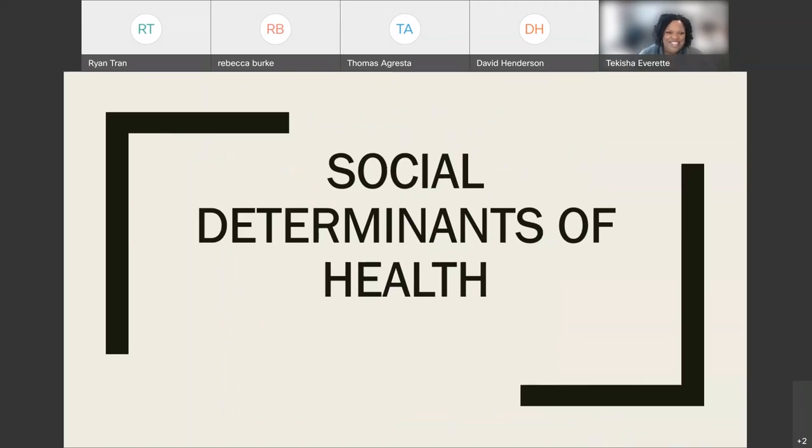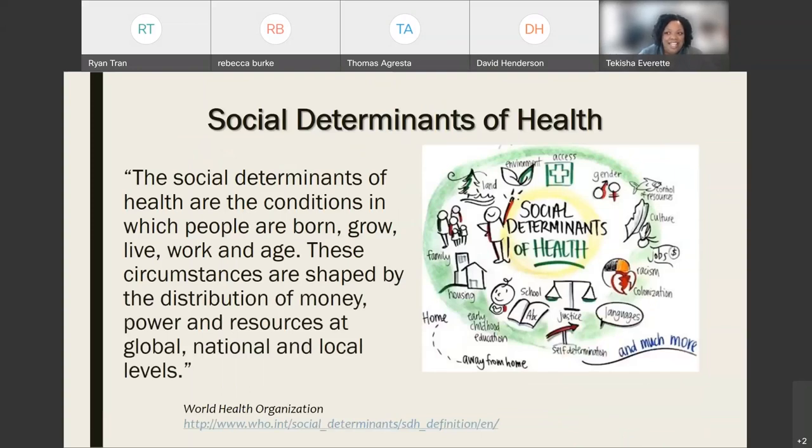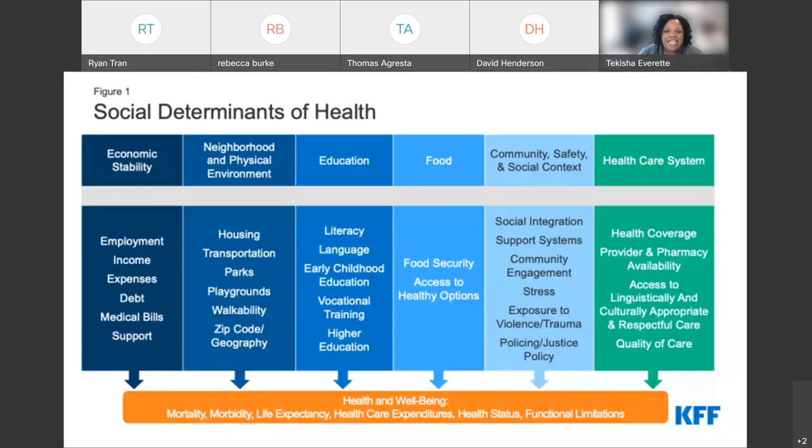The social determinants of health have become a prominent term over the past decade because we're beginning to understand the inverse relationship between dollars spent in clinical care versus what's happening outside it. We need to better understand the conditions in which people live, grow, are born, work, and age, so we can understand their healthcare needs and design better interventions. The social determinants of health are linked to the distribution of money, power, and resources at the global, national, and local level.